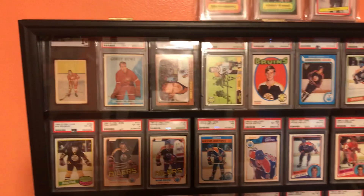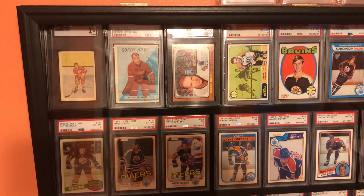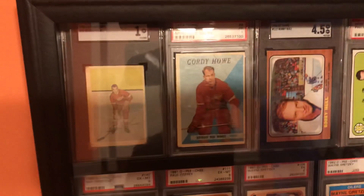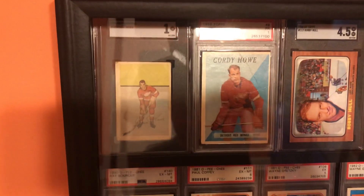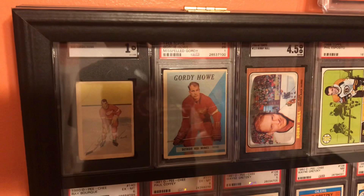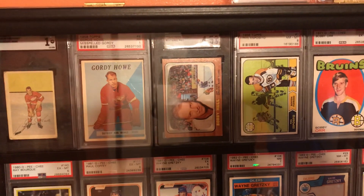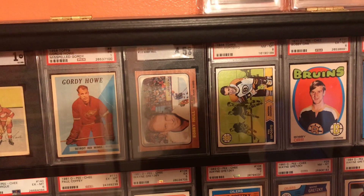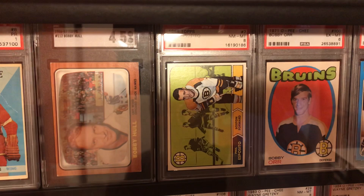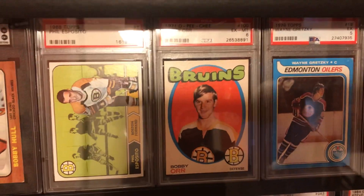Starting top-left going chronologically to bottom-right. That right there is a Gordie Howe second year Parkhurst, in a one — pretty rough, but it's a 1952 I believe. Then we got a '59 Gordie Howe — pretty rough but a cool one. Got the Bobby Hull '66, and a really nice Phil Esposito — it's a '68 Topps, super nice card. Got a '71 O-Pee-Chee Bobby Orr.